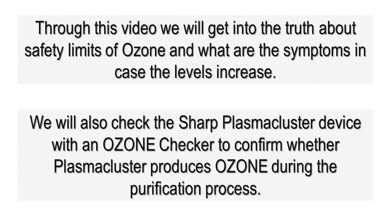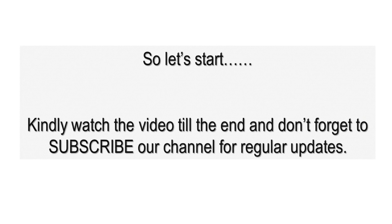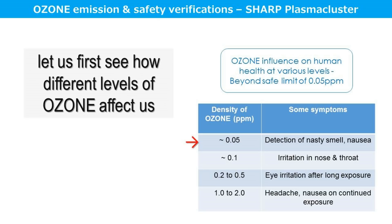Through this video we will get into the truth about safety limits of ozone and what are the symptoms in case the level increases. We will also check the Sharp plasma cluster device with an ozone checker to confirm whether plasma cluster produces ozone during the purification process. Kindly watch the video till the end and don't forget to subscribe to our channel for regular updates. Let us first see how different levels of ozone can affect us.